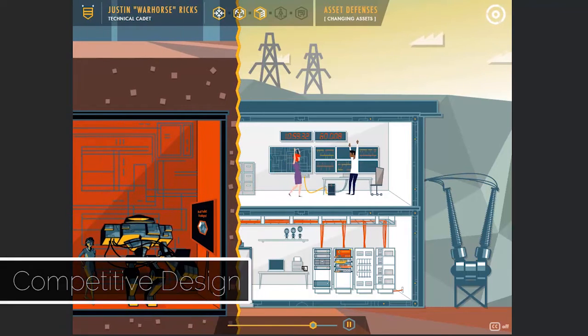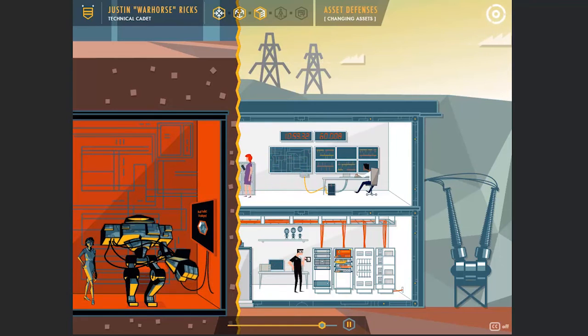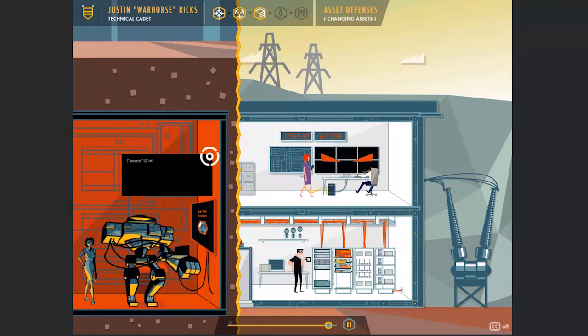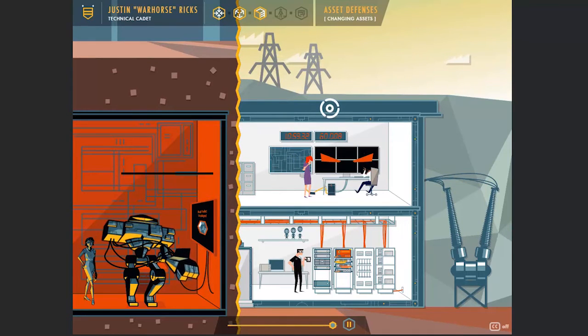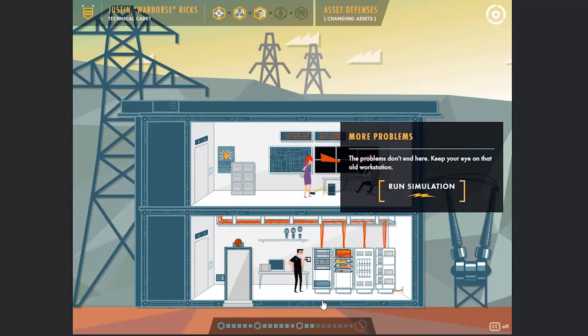The SIP Defender eLearning program consists of five episodes with two to three chapters each. At the beginning of each section, the recruit watches an animated robotic attack on their fictional facility through the SIP Defender simulator. After witnessing the attack, the recruit then learns the SIP concept that is used to protect against these attacks.